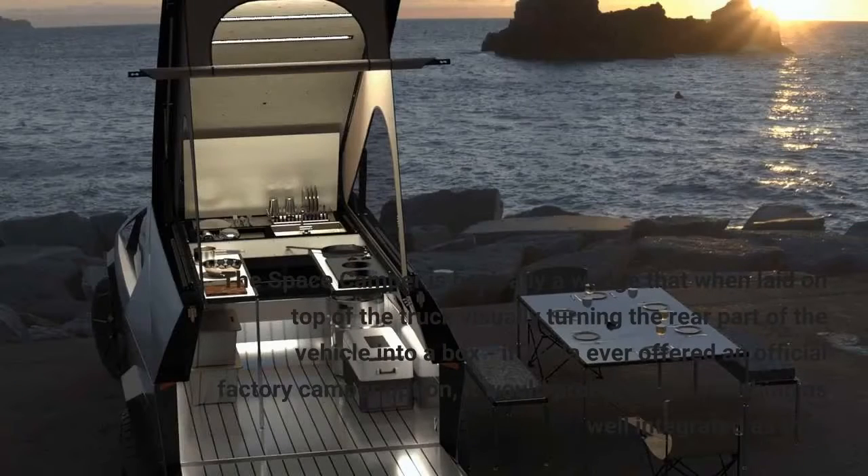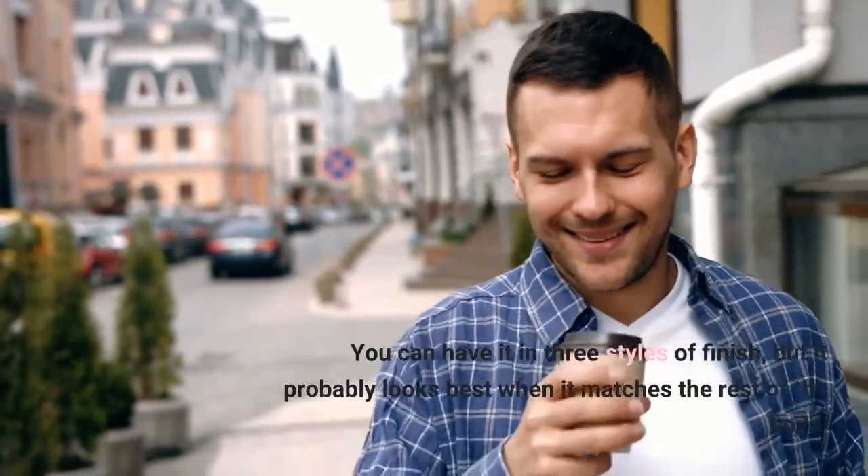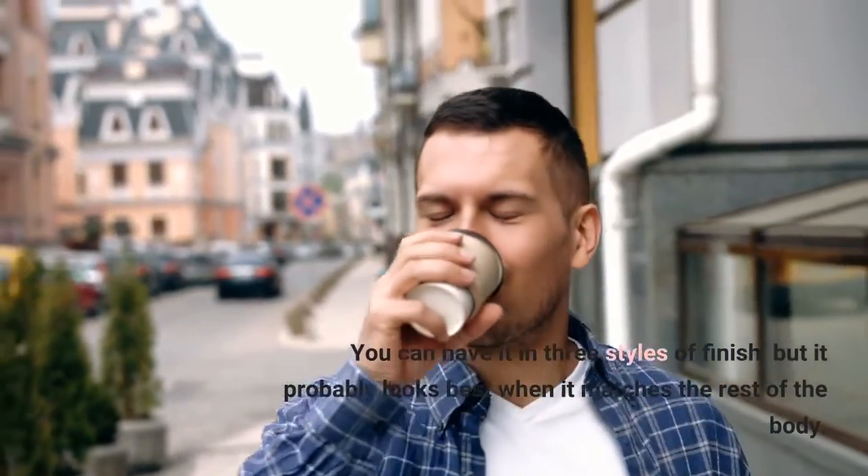The Space Camper is basically a wedge that, when laid on top of the truck, visually turns the rear part of the vehicle into a box. If Tesla ever offered an official factory camper option, it would probably be something as well integrated as this. You can have it in three styles of finish, but it probably looks best when it matches the rest of the body.